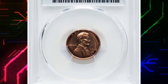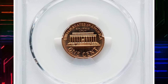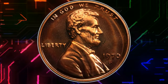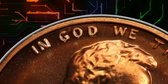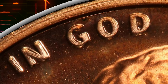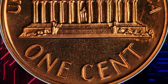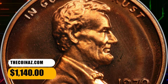Number 7. 1970 S Lincoln cent with large date and triple die obverse. Graded as PR69 Red by PCGS. FS-107 is a variety that is highly sought after by coin collectors due to its distinctive characteristics. The term triple die refers to the fact that elements of the design on the obverse, front, of the coin appear to be tripled, most evidently seen on letters G and O of the word GOD. This resulted from a triple die during the minting process. This elusive proof cent ended up selling for $1,140.